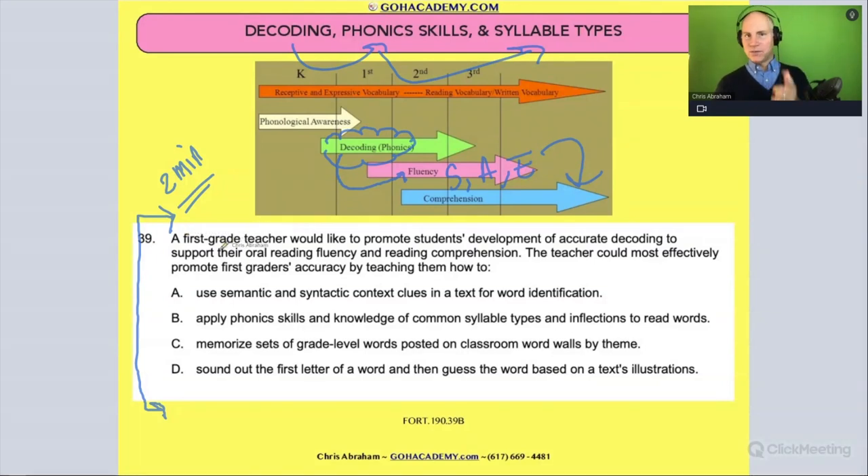A first grade teacher would like to promote students' development of accurate decoding to support their oral reading fluency and reading comprehension. Let me circle this — 'accurate decoding.' That word 'accurate' is a hint, a nod to fluency. 'To support their oral reading fluency' — that's definitely a fluency thing, and this ultimately leads to comprehension. So when doing decoding, we want them to decode with accuracy, supporting oral fluency — reading with proper speed, accuracy, and expression — and we know that helps with comprehension.